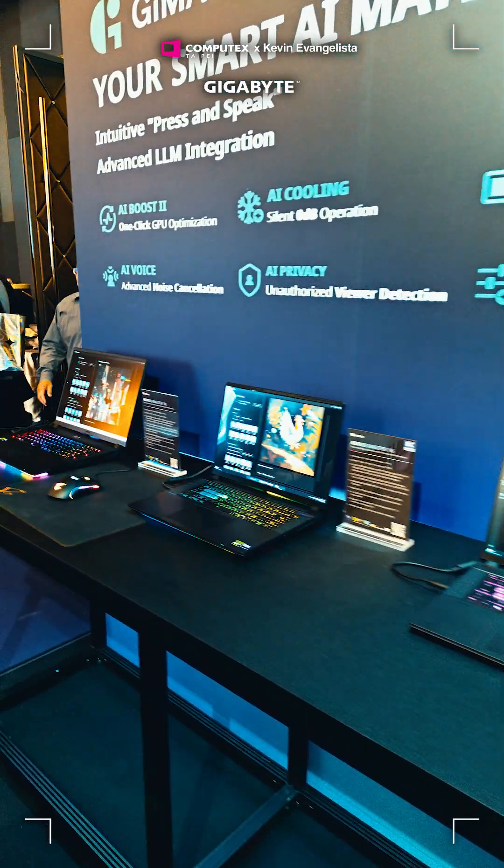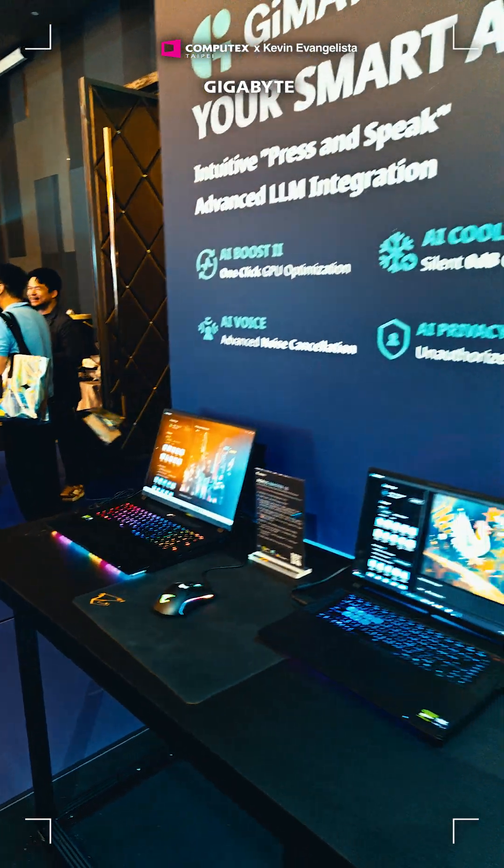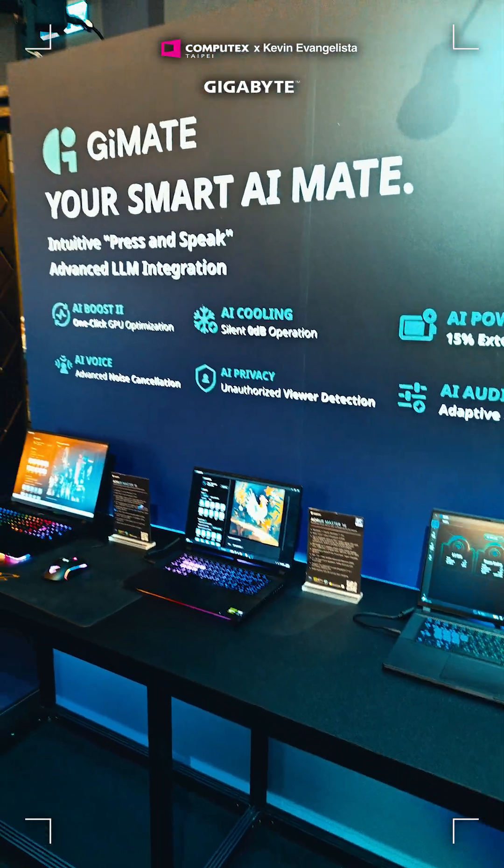They are running the Gmate AI suite, which manages power, cooling, privacy, and even creator features like AI text and image generation. Absolute game changers.